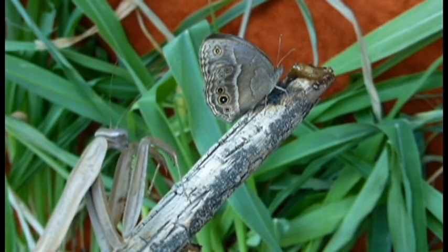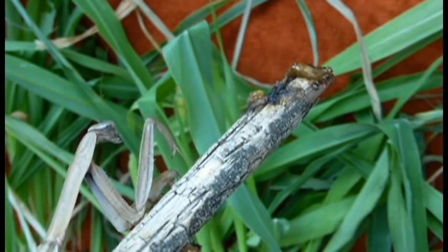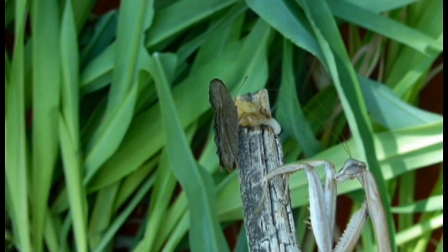Our research showed that the large eye-spotted butterfly was seen faster and attacked more frequently, but it was able to escape those attacks and lay more eggs than the butterflies with small, tiny eye spots.